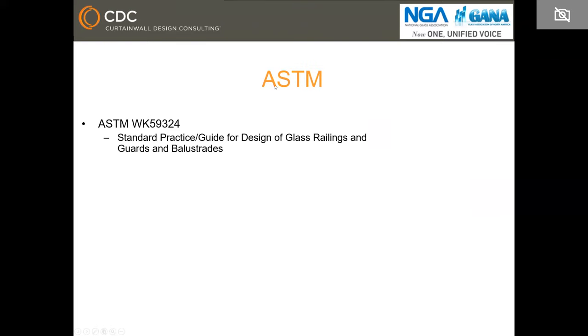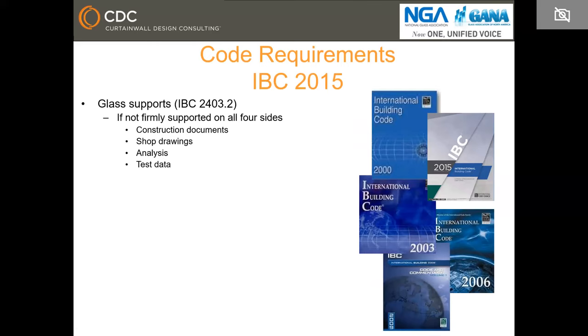As of right now, ASTM is working on a new document called ASTM WK59324 — the standard practice guide for design of glass railings, guards, and balusters. Moving on to IBC requirements, we're going to cover IBC 2015. As of May 2018, there are 24 states in the US that have adopted IBC 2015, and only one US territory — the US Virgin Islands — has adopted IBC 2018. The other states are on 2012, 2006, or other versions; one is even under 2003.